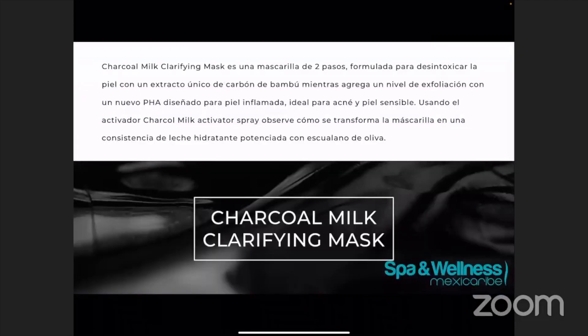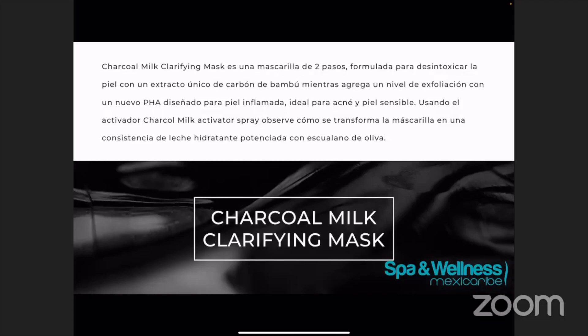¿Y cómo va a hacer esto? Esta mascarilla va a ser una mascarilla de dos pasos. Lo que va a hacer es que va a desintoxicar usando un extracto de carbón de bambú, y exfolia usando un nuevo ácido en el mercado que es beneficial para la piel inflamada y piel sensible. Esta mascarilla va a contener carbón de bambú que va a ayudar a desintoxicar. También contiene la arcilla de caolín, que lo que hace es que al secarse la mascarilla va a sacar las impurezas y absorbe el exceso de aceite de la piel.